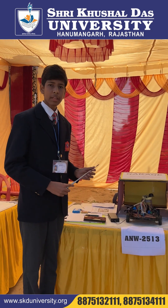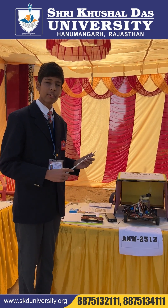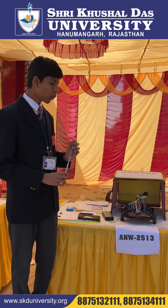I am Ishan Khan from class 9th, representing APS Suratkar in Anwenshika 2 science exhibition. My team code is 2513.